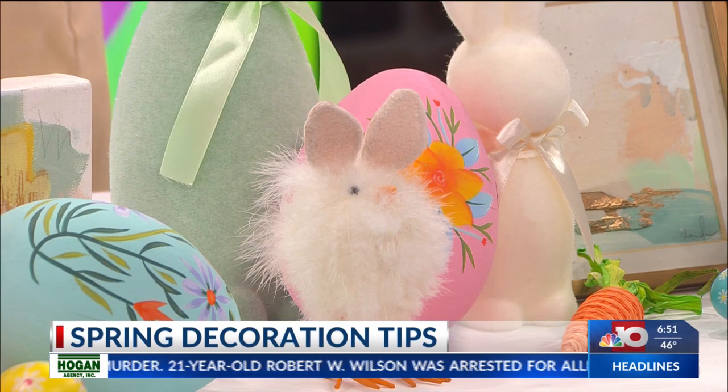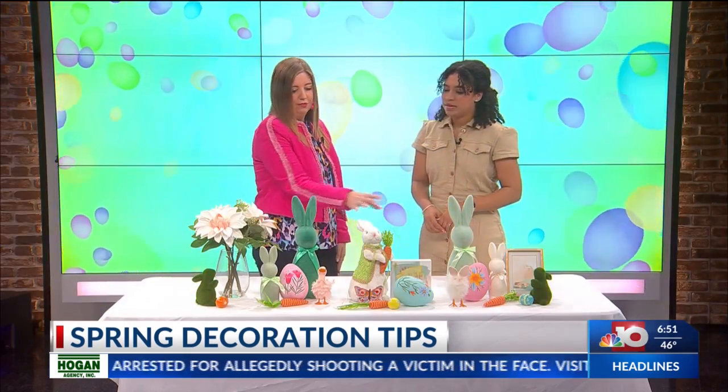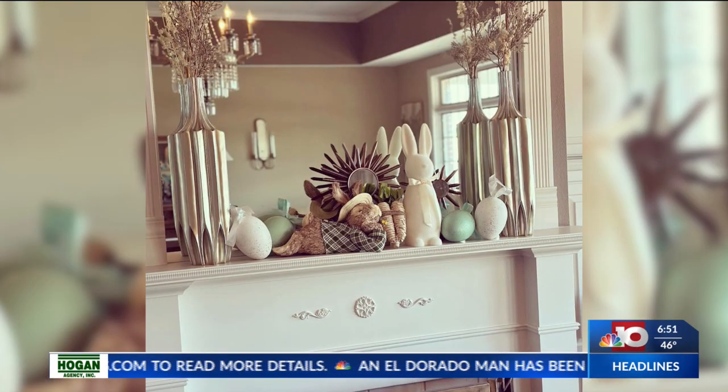Layering is also important. You can see here I kind of set up three different vignettes, and the layering of them is so important — having the larger piece in the back and then bringing it forward with smaller pieces. I love it, it looks so good.